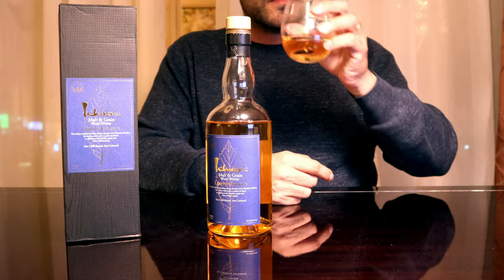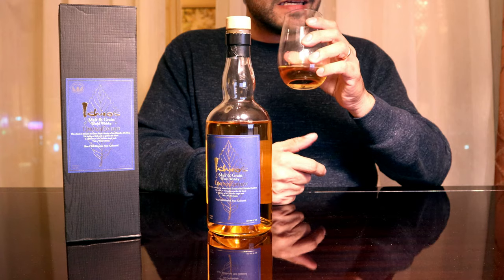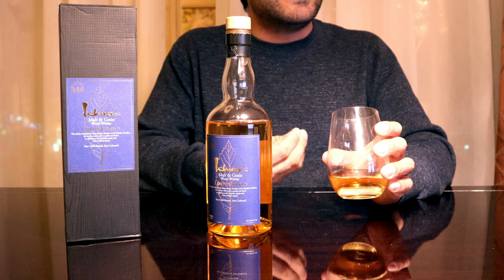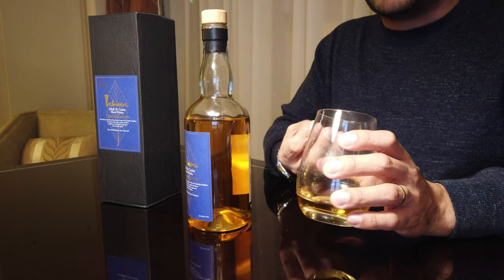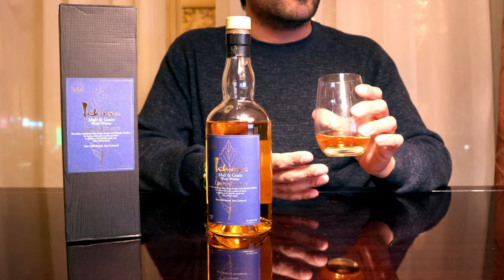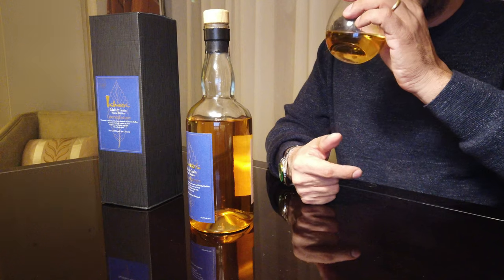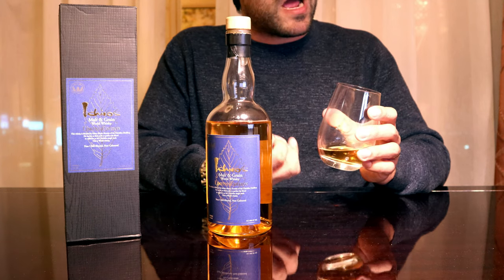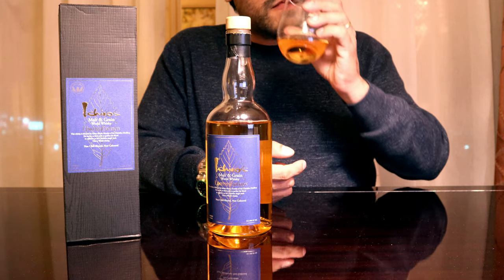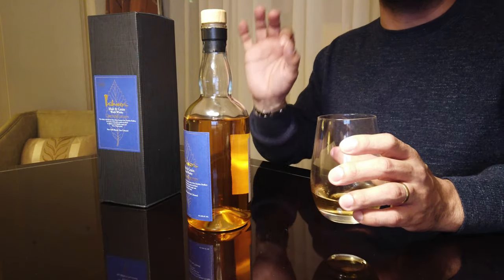On the nose, the whiskey is super-duper delicate. There's a lot of complexity, but it's one of those things so delicate you really have to put your ear to the door to hear it. There's a lot of balancing going on — it's one step one way and another step the other direction. It's like all the smells are happening but canceling each other out. You definitely get a rye influence as the first thing that hits the nose, and that grain is very forward. And there is absolutely no ABV on this one at all — it's just so light.